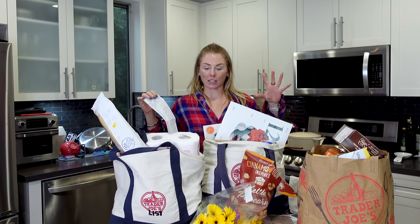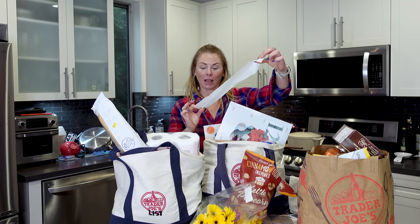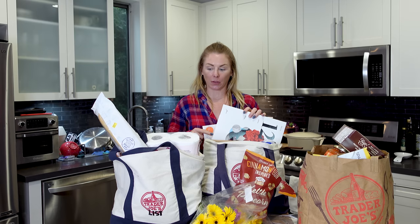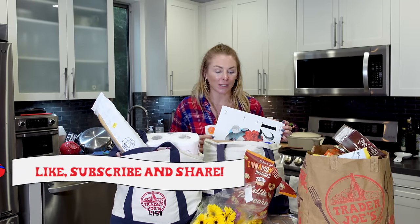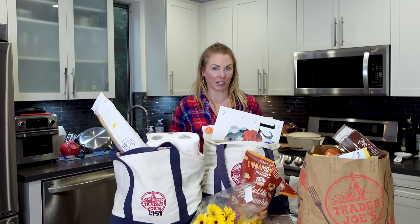I'm Natasha with Trader Joe's List and I just spent almost $300 at Trader Joe's today. This is the most I've spent in forever and I blame it on all the new items. I'm going to sample and review all the new items in this haul. Please be sure to like and subscribe to my channel — that helps me out so much. So let's jump into this three-bag haul.